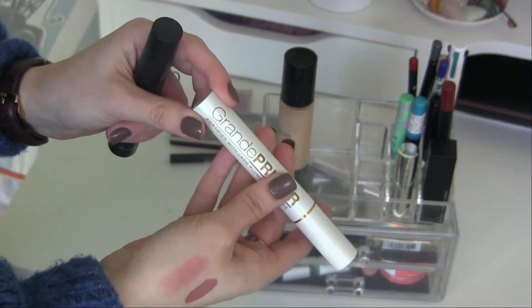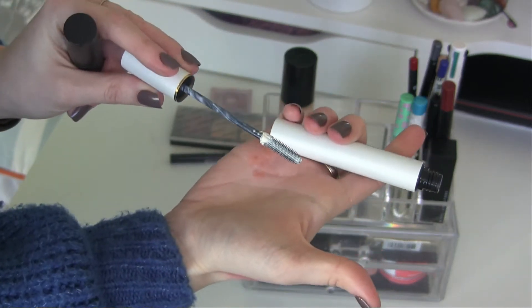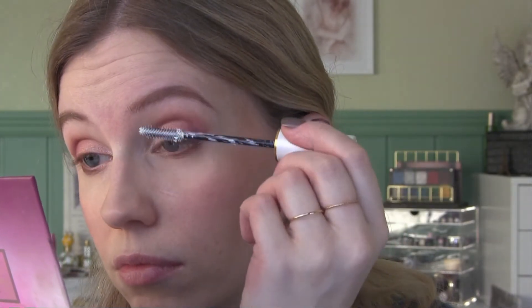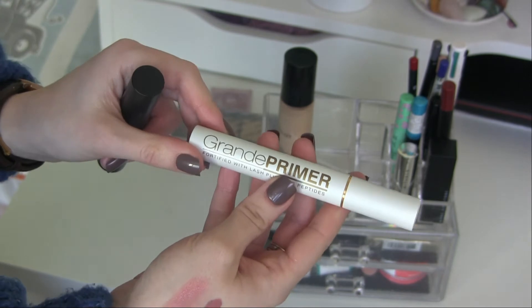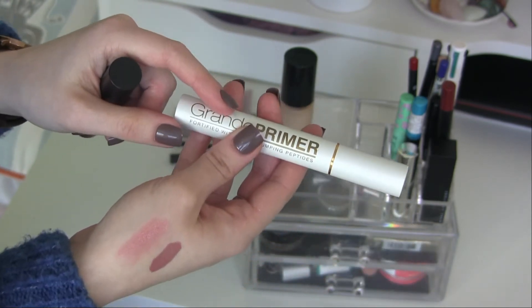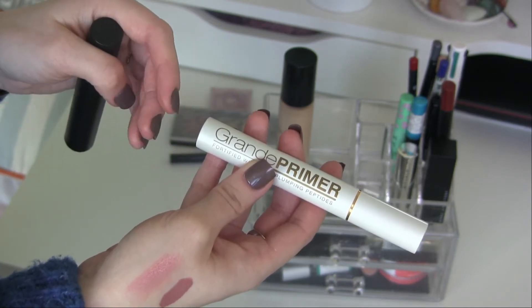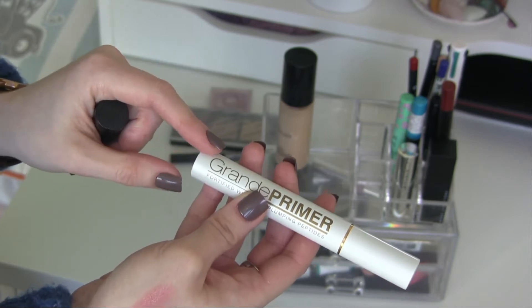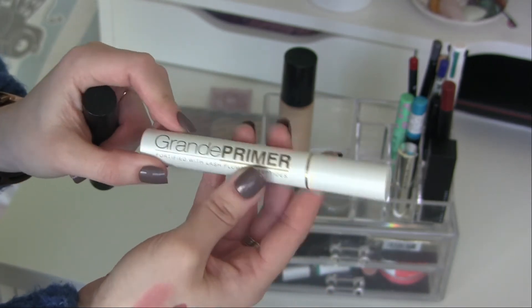The Grande Primer Fortified with Lash Plumping Peptides was a disappointment the first few times I used it and I almost gave it up — but it was rather expensive so I gave it more chances. I used it continuously throughout January and ended up really liking it once I figured out the right way to use it. Just using the tiniest amount of product makes it work as it should — the lashes curl and stay curled, and using it regularly actually makes the lashes grow faster.